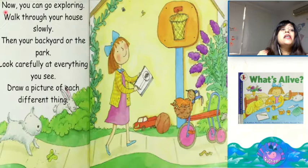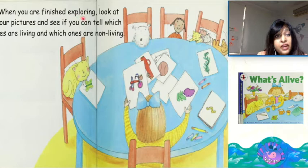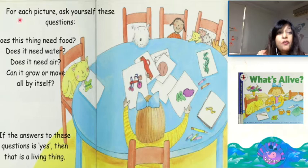Now you can go exploring. Walk through your house slowly, then your backyard or the park. Look carefully at everything you see. Draw a picture of each different thing. When you are finished exploring, look at your pictures and see if you can tell which ones are living and which ones are non-living. For each picture, ask yourself these questions: Does this thing need food? Does it need water? Does it need air? Can it grow or move all by itself?